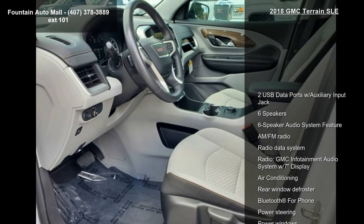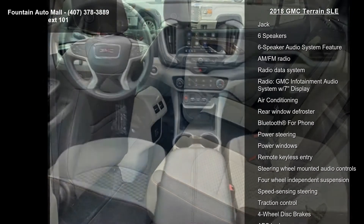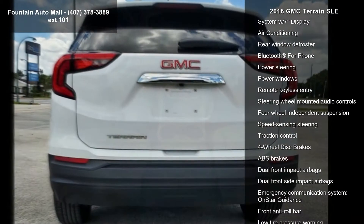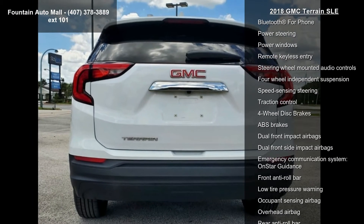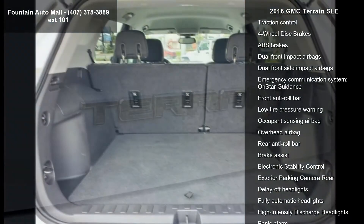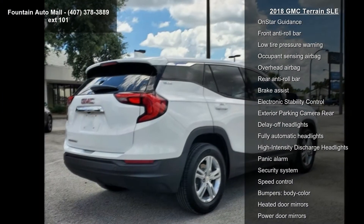Some of the top features included with this vehicle are two USB data ports with auxiliary input jack, six speakers, six speaker audio system feature, AM FM radio, radio data system, GMC infotainment audio system with seven inch display, air conditioning, rear window defroster, and Bluetooth for phone.